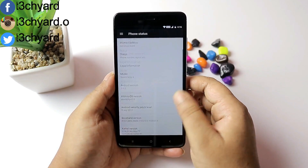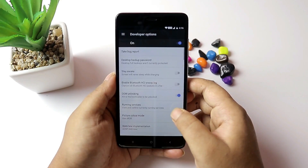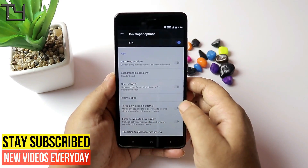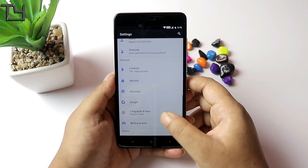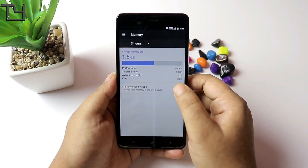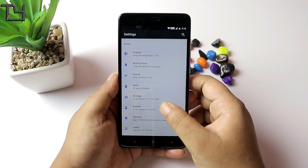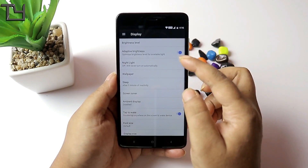It does support split screen or multi-window. Split screen is there but not all apps are supported, so you have to bear that in mind. The ROM is pre-rooted by Magisk Manager, which is good. We got around 1.3 GB of free RAM on the very first boot, which is good — the RAM management should be good.